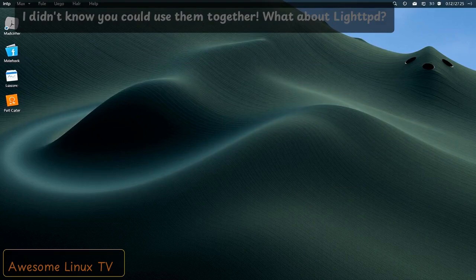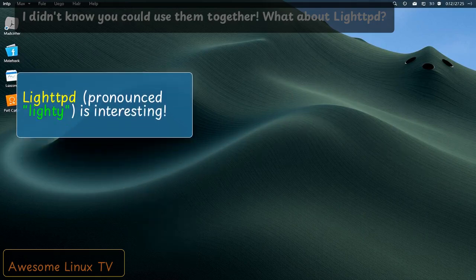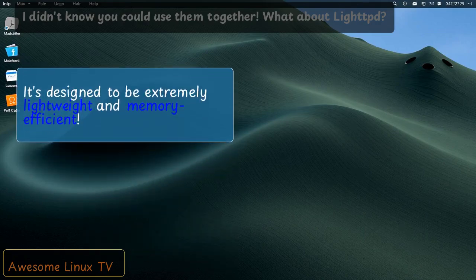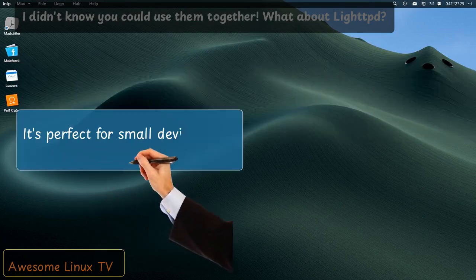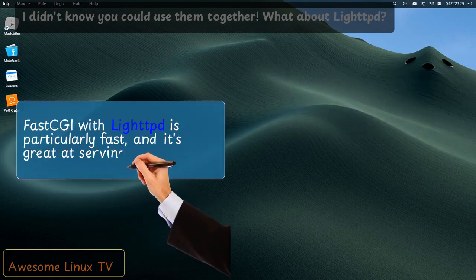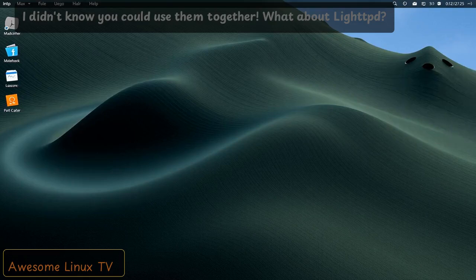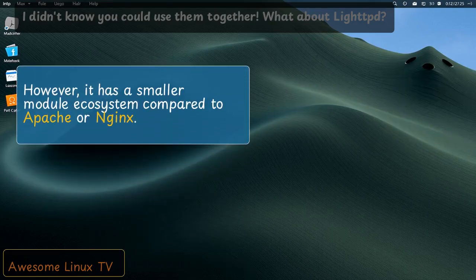I didn't know you could use them together. What about LightTPD? LightTPD, pronounced 'lighty,' is interesting. It's designed to be extremely lightweight and memory efficient — perfect for small devices or when resources are limited. FastCGI with LightTPD is particularly fast, and it's great at serving static files. However, it has a smaller module ecosystem compared to Apache or Nginx.